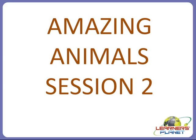Welcome to Learner's Planet, my dear children. This is session 2 about amazing animals. In the previous session, we discussed the habitat of different animals. In this session, we will continue and discuss the body coverings of different animals and the feeding habits of different animals. So, let's start with this session.